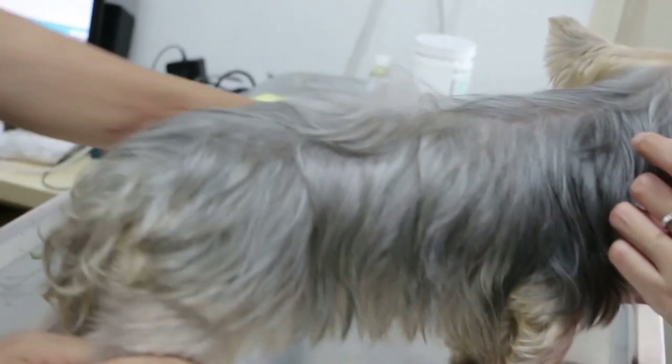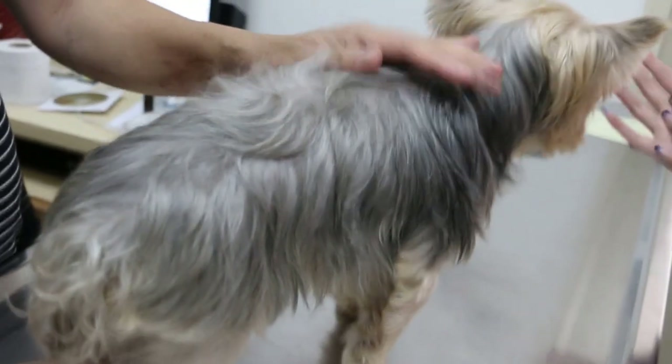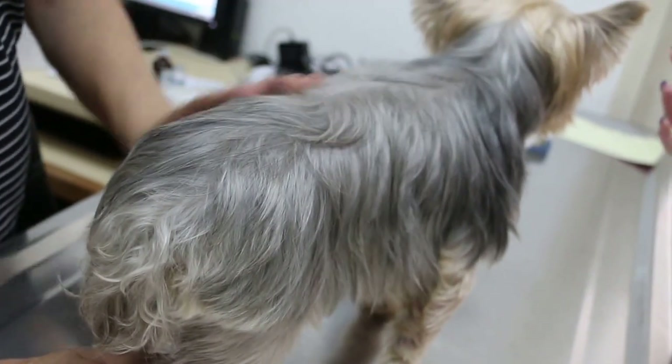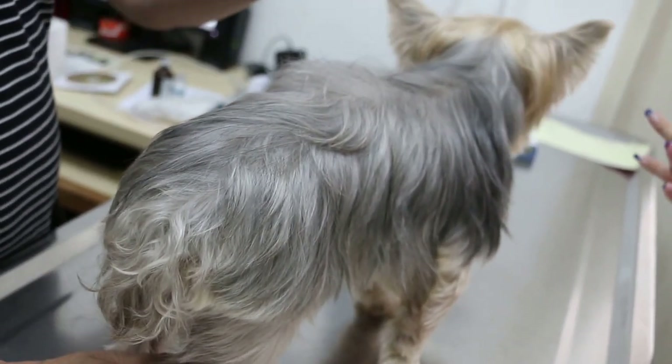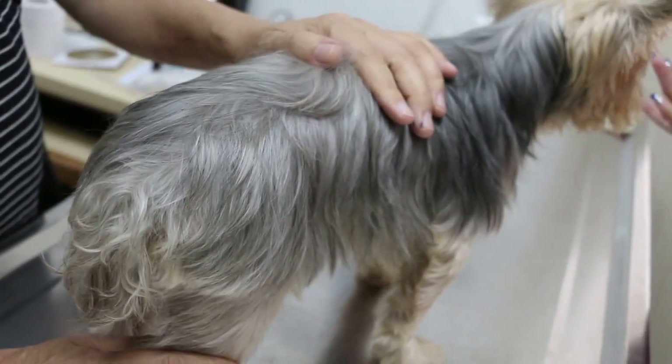So now, this dog has seen 3 or 4 vets already for the urinary problem — smelly urine and blood in the urine. They prescribed antibiotics and it recovered for a short time, then it comes back again. Unfortunately the owner didn't record down what date, which would have made it much easier.